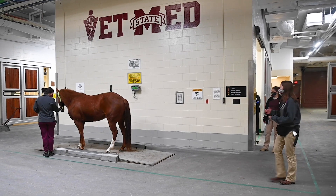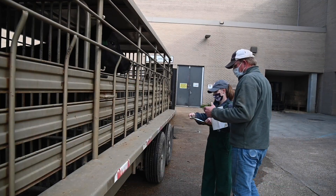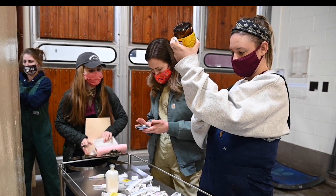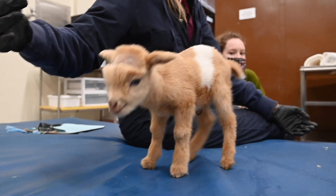Both services provide primary and referral care. The large and food animal medicine services sees livestock species as well as camelids. This is currently a six-week clinical rotation for third-year students. During this rotation, students will split their time between medicine and theriogenology, which is a big word for reproduction.